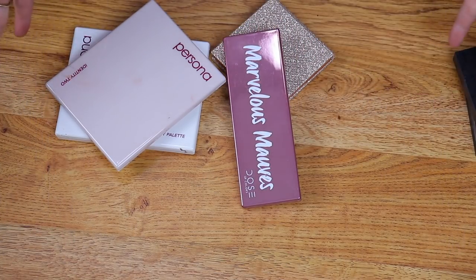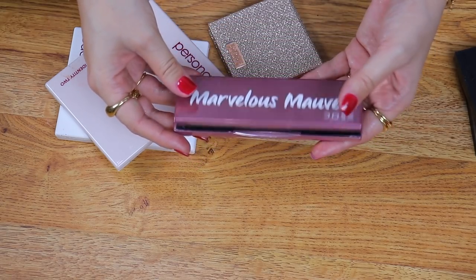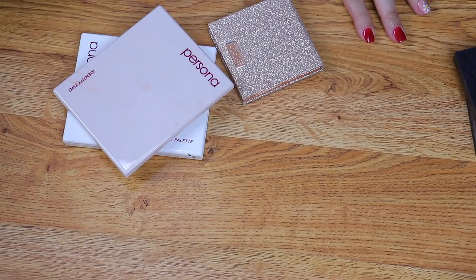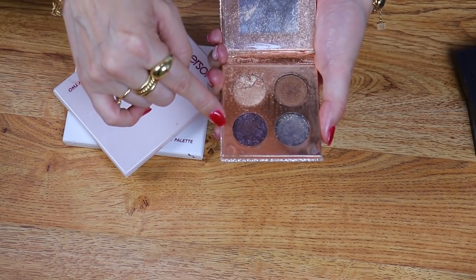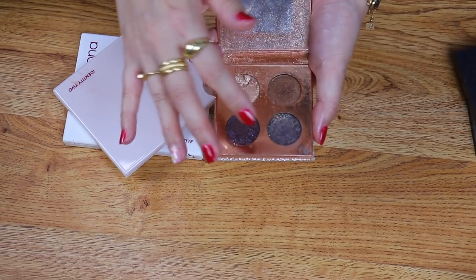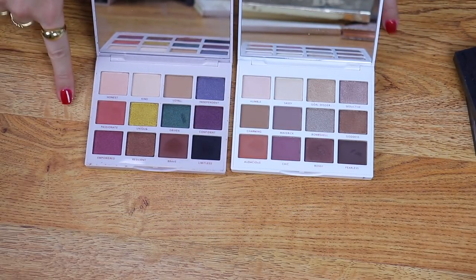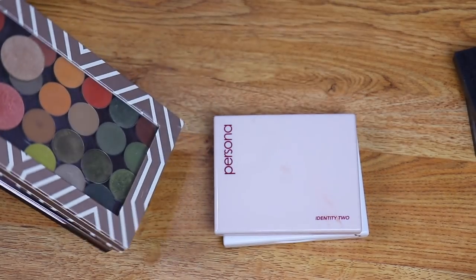Anytime I think of Persona, I also think of Dose of Colors — these two brands are always next to each other in my collection. I was obsessed with Marvelous Mauves for such a long time — it's nice, but I just don't really wear it too much anymore. I'm going to give it to the same friend I was giving the Revolution palette to. Then the Dose of Colors quad that was a collab with Desi and Katie — I bought the entire collection and I was pretty disappointed. It arrived broken, and the only shade I really use is the bottom right — I just like those olive, taupe-y, silvery colors. The other three shades were really dry. Their actual palette was apparently amazing. Moving on to Persona — I'll be holding on to both the original Identity palette as well as Identity 2. If I could only pick one, I would definitely recommend the Identity palette, especially if you like softer makeup looks.